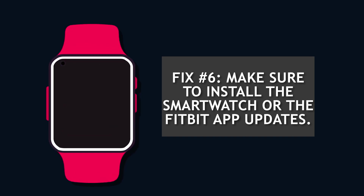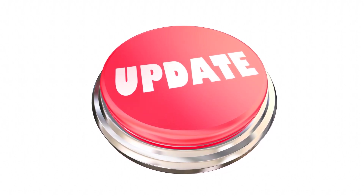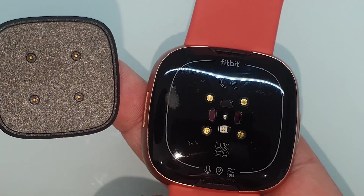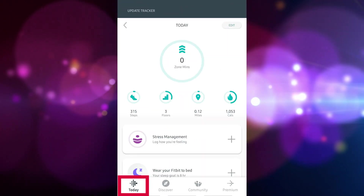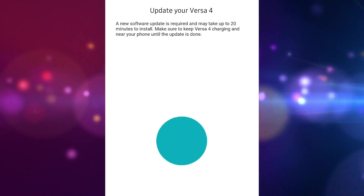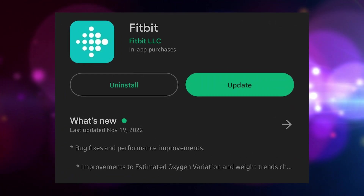Fix number six: make sure to install the smartwatch or the Fitbit app updates. Installing the latest firmware version of the device and app may be needed to address the GPS issue. The Fitbit gadget and the Fitbit app both receive periodic firmware upgrades, which include the elimination of bugs and the implementation of new functionality. If there is an available software update, you will be notified via the Fitbit app. To update your Fitbit Versa 4: plug it into its charger and place it near your mobile device, open the Fitbit app, tap the Today tab at the bottom, tap your profile picture, click the Versa 4 image, and tap the update button. For the Fitbit app, install the latest version from Google Play Store for Android or Apple App Store for iPhone or iPad.